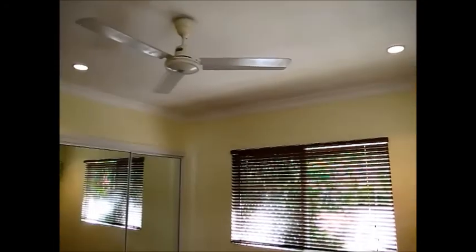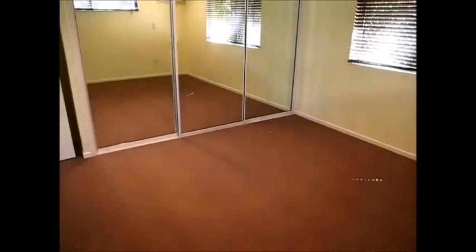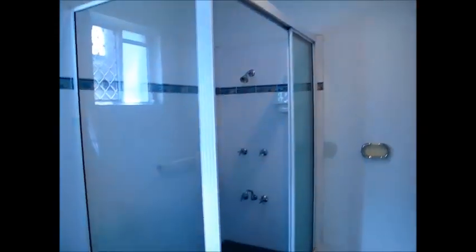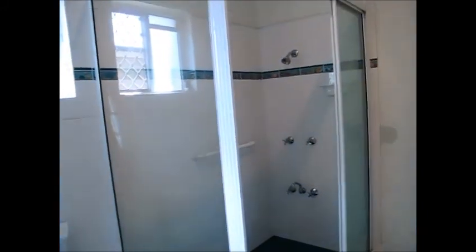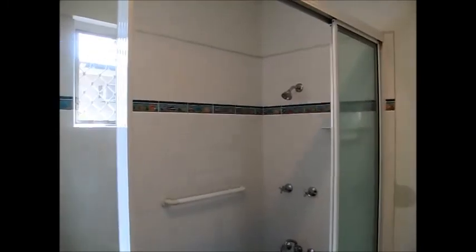Outside of the living space we come into the bedrooms, which are both a really good size with good storage. Here's the brand new carpet that's just been laid — it matches perfectly with the timber Venetian blinds. There is an air conditioner and ceiling fan, and you can see a full wall of mirror door built-ins. It's a really good size room.